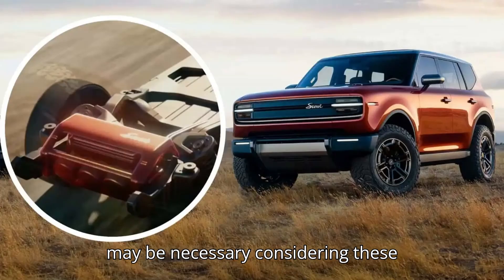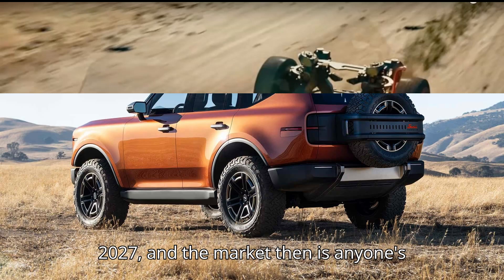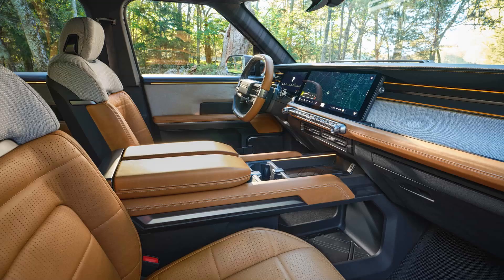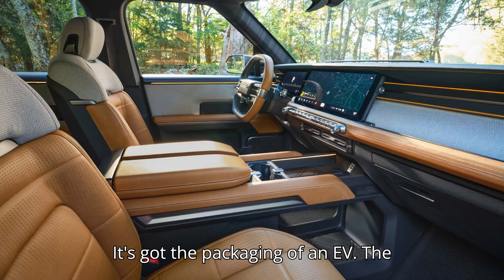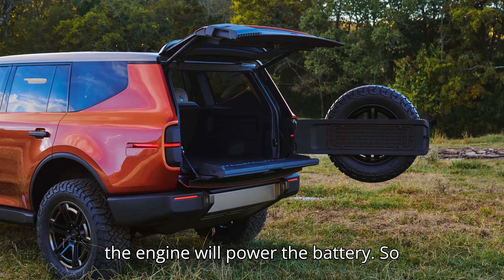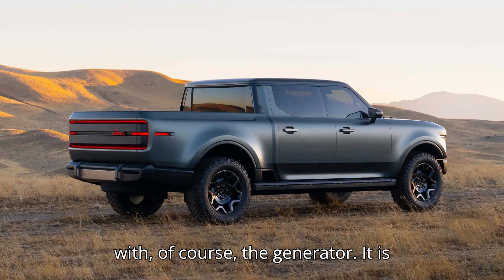That hedge may be necessary considering these vehicles won't arrive until at least 2027, and the market then is anyone's guess. 'It's still an EV,' he said. 'It's got the packaging of an EV. The battery will drive both of the axles and the engine will power the battery. So this gives you a proper EV experience with, of course, the generator.'